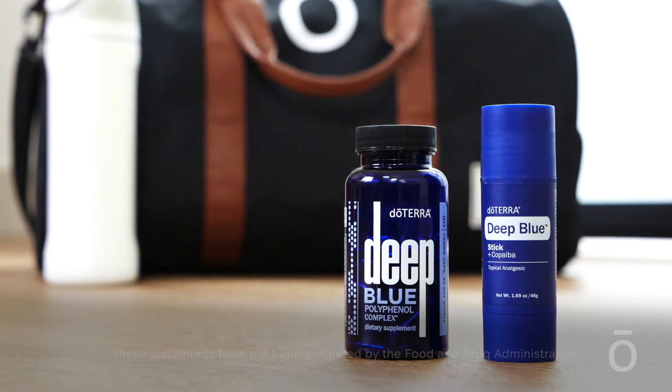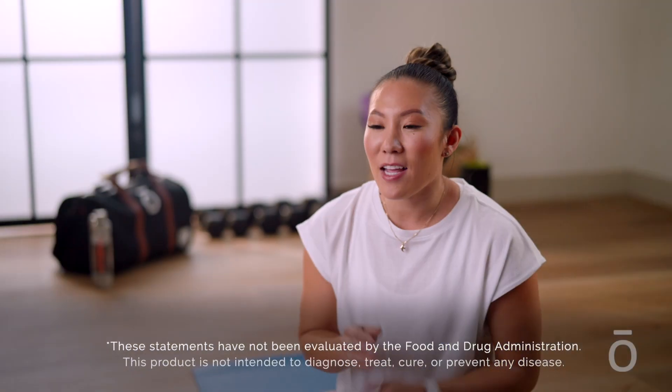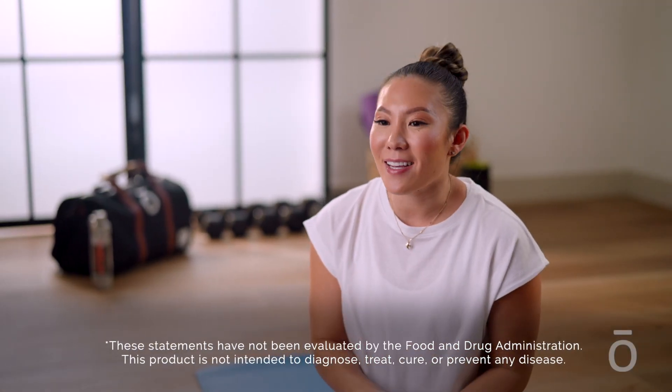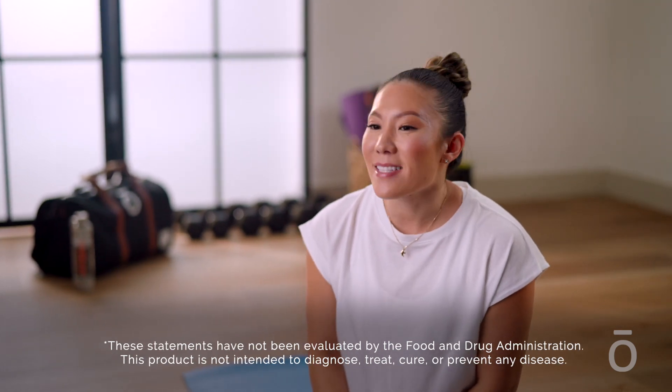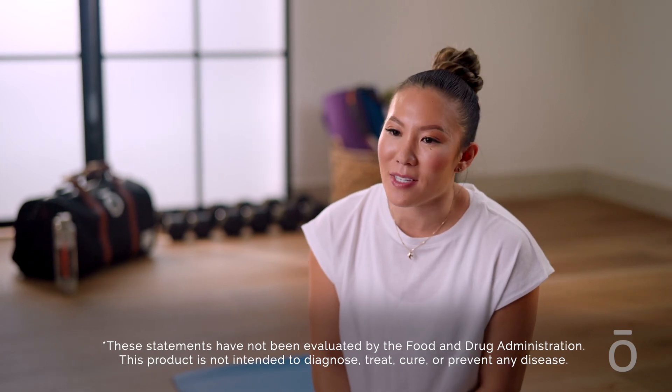Deep Blue Polyphenol Complex delivers polyphenol extracts including frankincense, turmeric, green tea, ginger, pomegranate, and grapeseed. It's designed to provide soothing support to aching muscles and other occasional discomforts.